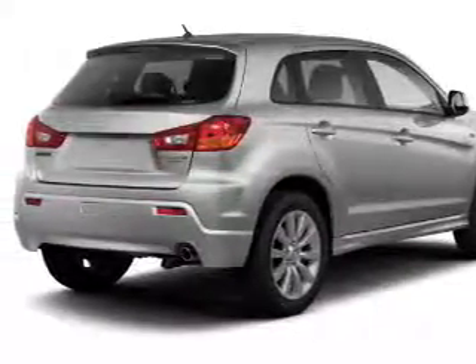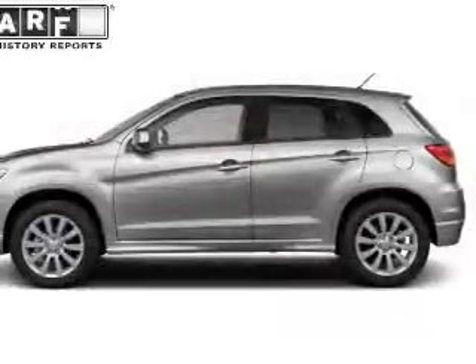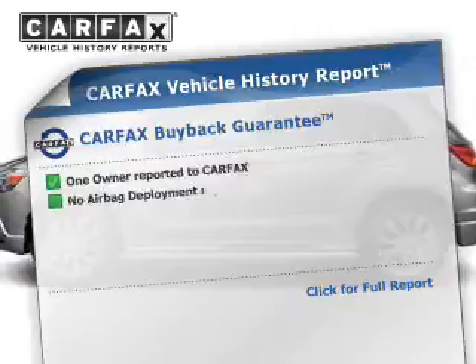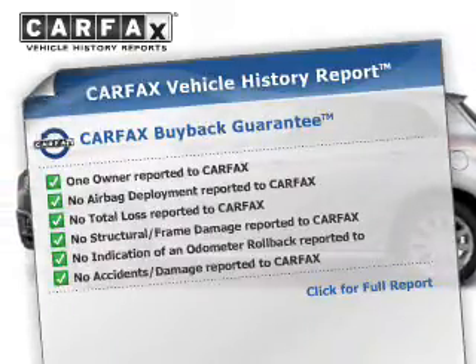You will appreciate the safety feature of anti-lock brakes. Enjoy the comfort of dual temperature controls. Rest easy knowing this vehicle comes with a Carfax Vehicle History Report from Carfax, the most trusted provider of vehicle information.